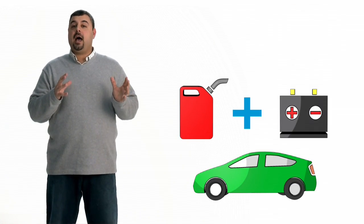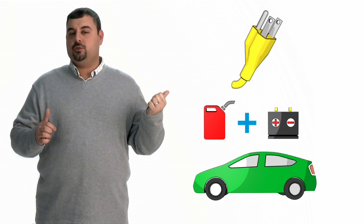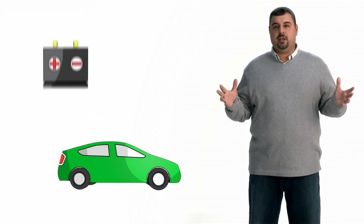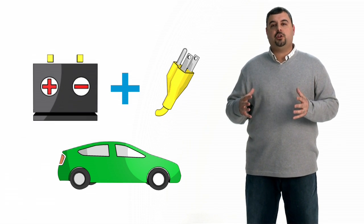A plug-in hybrid is almost identical to a hybrid electric vehicle, but you're able to plug in to an external power source. The third option is a full electric vehicle, which uses an electric motor and a much larger battery pack. Its sole charging capability is through an external power source.